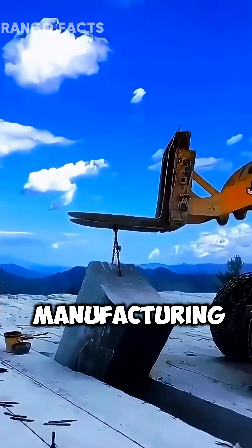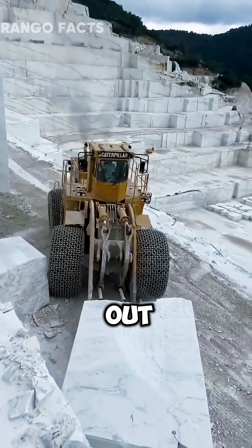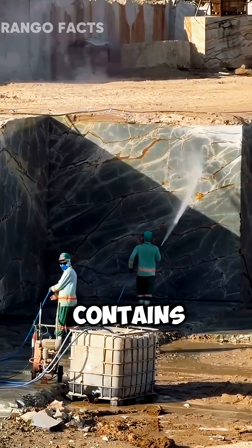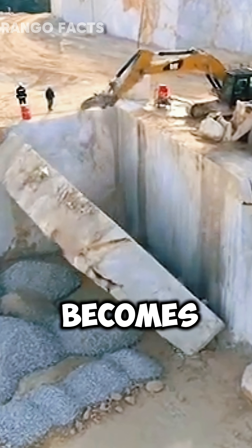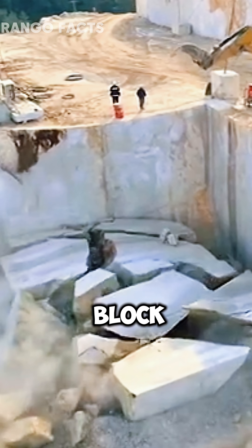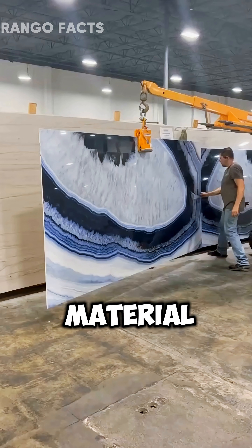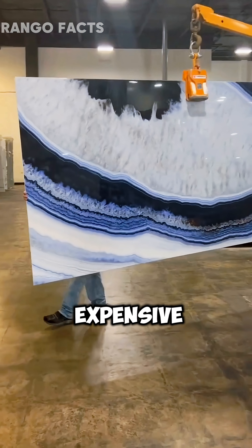However, this is not a manufacturing error, but a well-thought-out quality control strategy. The natural structure of marble contains microcracks, and falling becomes a test of strength. If the block can withstand the impact, this indicates its high quality, and such material can be sold at a very high price.